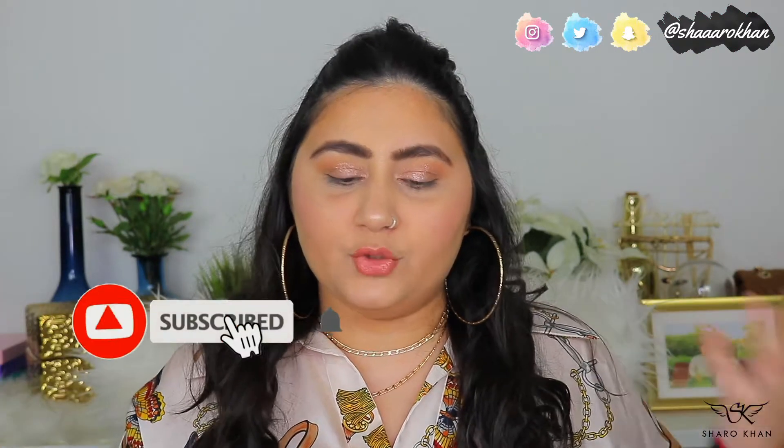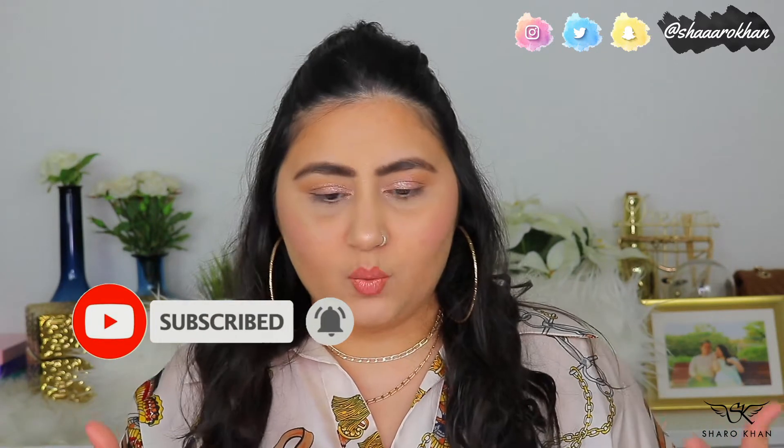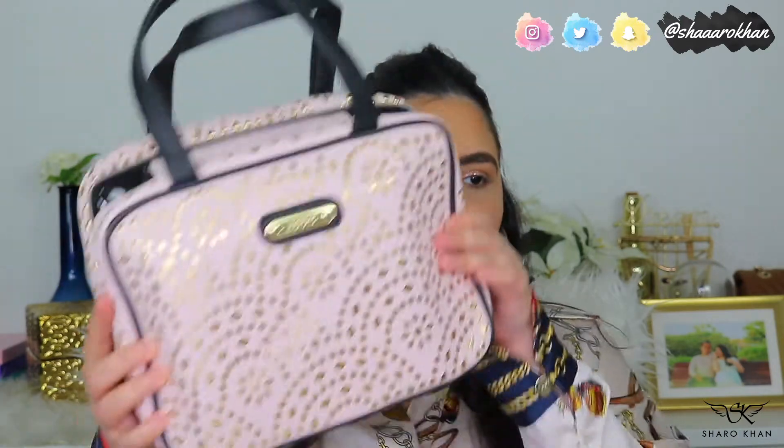Hey guys, welcome back to my channel! Today I have a new video — I'm going to share my makeup collection. I already did a high-end version, so that might already be up. This is my drugstore makeup collection: the version of my favorite things if I wasn't a YouTuber.